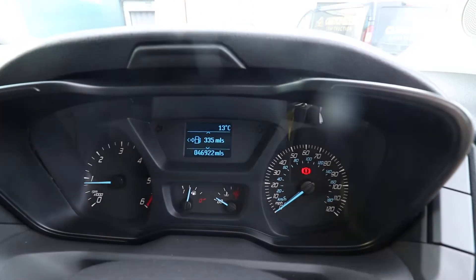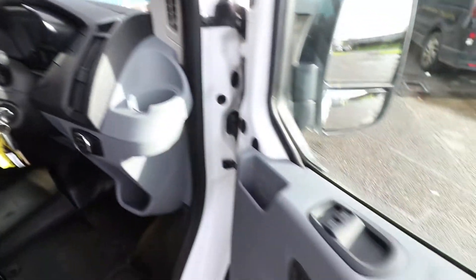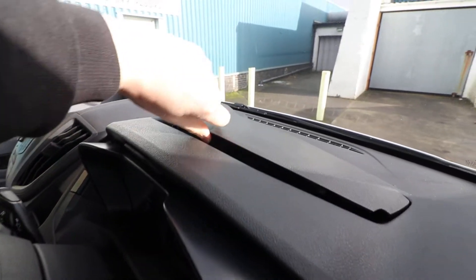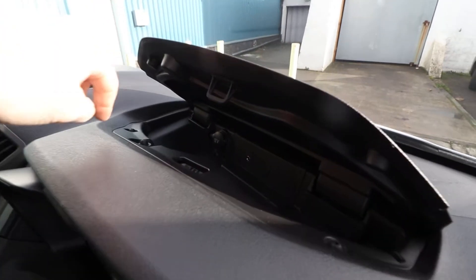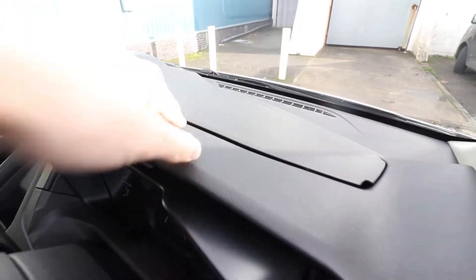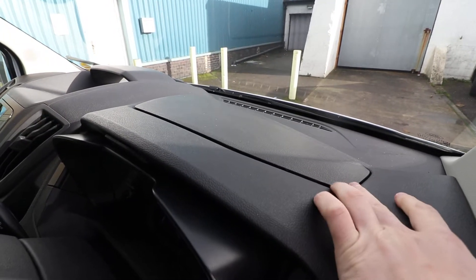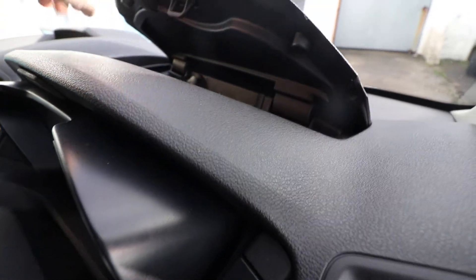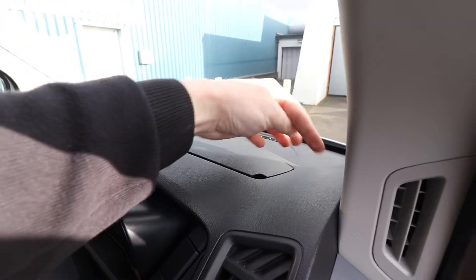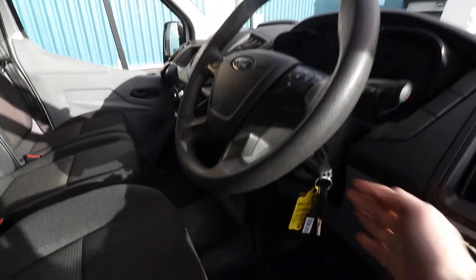That's where you can see the mileage, which is 46,922 miles. On the other side you've got electric windows. If you press that little button just there underneath the dash, that opens up this load compartment where you've got an AUX port and another 12-volt socket in there. These little cutaways are for if you were to plug a sat-nav in — it's where you can get the cable out. It's a nice little thought; it may not be immediately apparent.